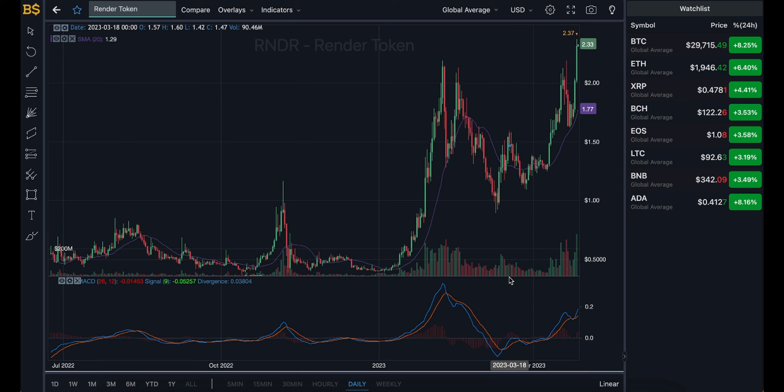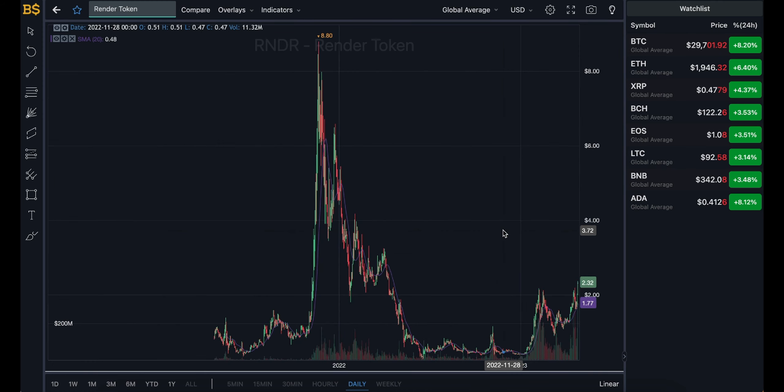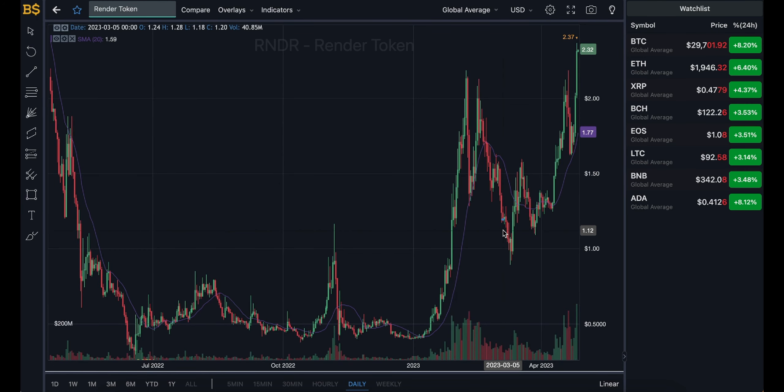Make sure you stay subscribed and turn on bell notifications to get notified every time I upload. Let me know in the comments what your expectations are and what your end-of-year target is for this crypto. As mentioned in the thumbnail, I'm expecting Render Token to potentially hit the $10 mark toward the very end of the year — again, depending on how the cryptocurrency market performs and whether it stays in the green.